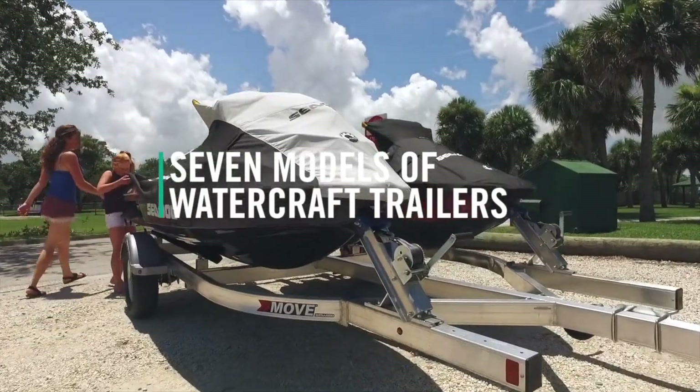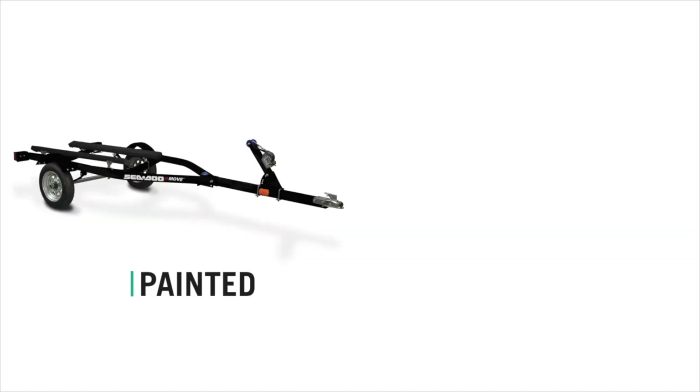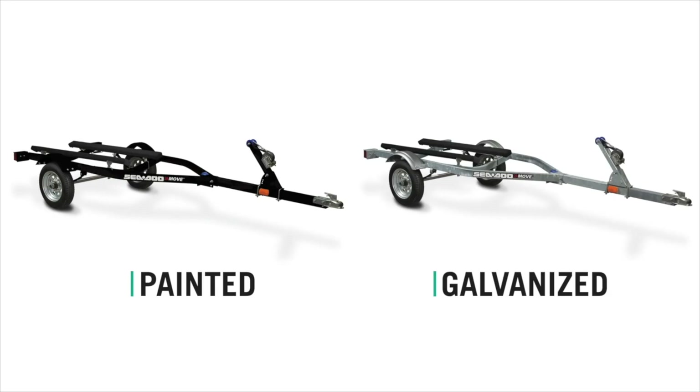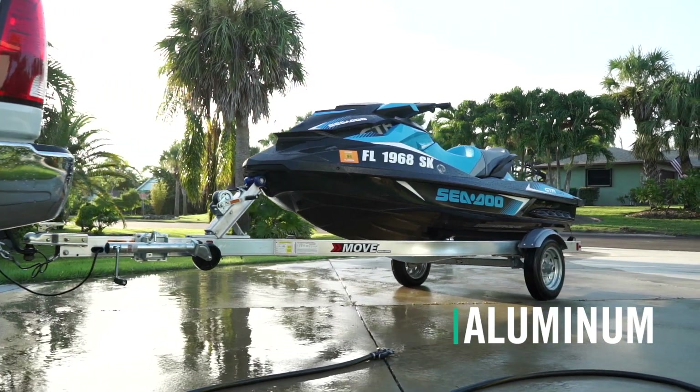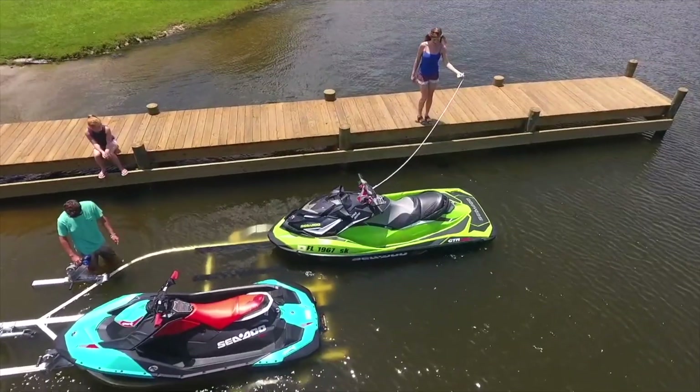Sea-Doo offers a full line of trailers to perfectly match any watercraft. From painted and galvanized to our new aluminum single and double place trailers, Sea-Doo has the perfect one for your adventure.